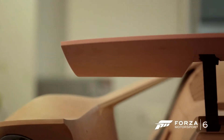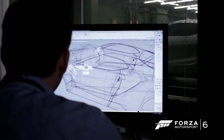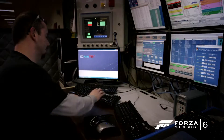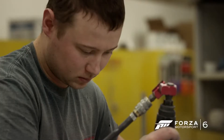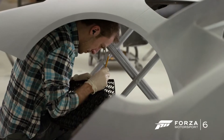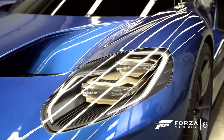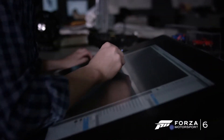I truly believe we have one of the best design teams in the world. When you've got a tremendously talented group of people that can come together and execute something like this, it's very gratifying. I think there'll be a big emotional connection for a lot of people with this car. This is just a whole other level above and beyond where we've been so far.